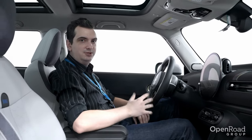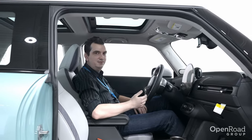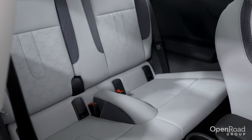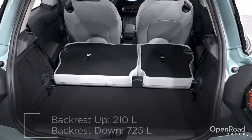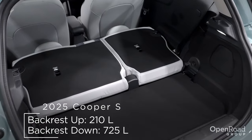The interior dimensions have also changed with this new Mini. It's not so Mini in here, with plenty of space for taller individuals. The back seats are still a little tight for adults, but if you fold down the rear 60/40 backrest, this new Mini Cooper has 725 liters of cargo space.